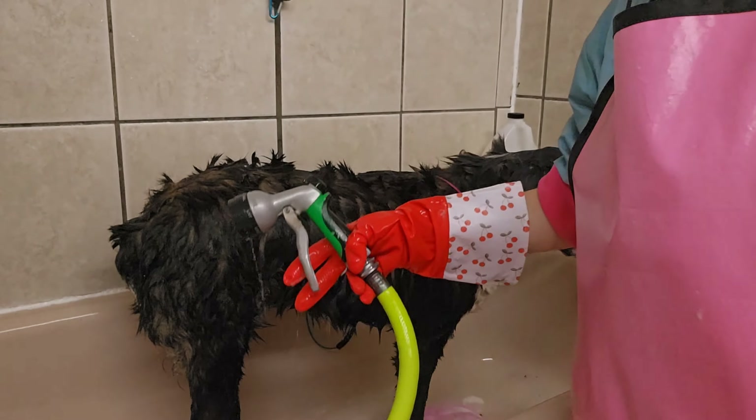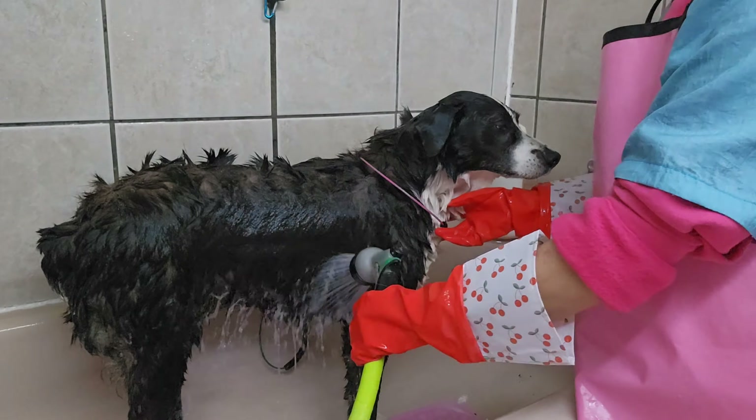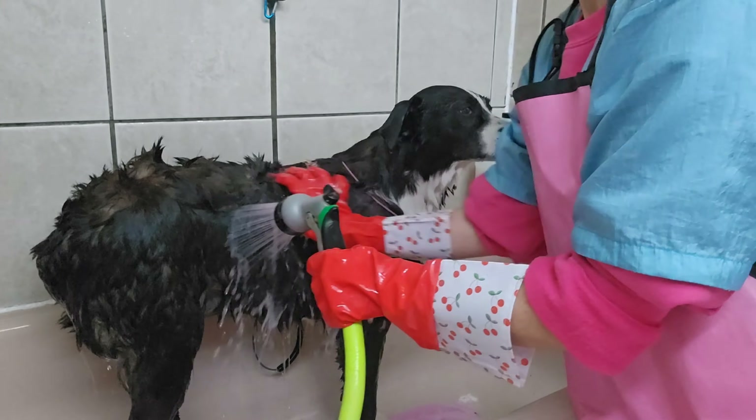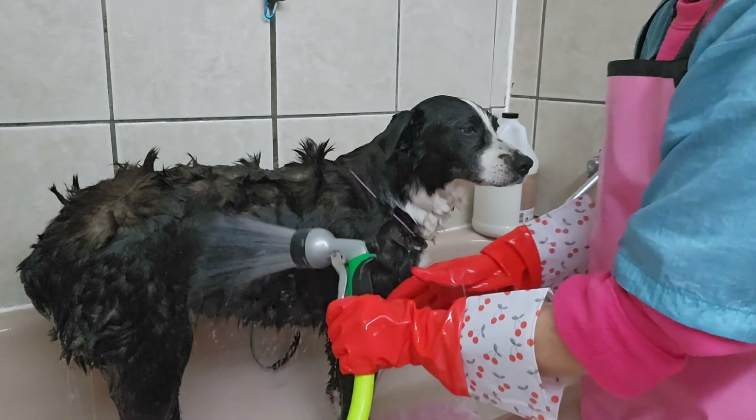A dog groomer needs to learn how to cut nails, clean ears, wash and condition, and blow dry the dogs. We also have to get them in the tub and up on tables — bigger dogs can be a challenge, but I use a ramp in my shop. Most dogs need to be completely washed and dry before you start their haircut, but it depends on whether they're matted and how thick their hair is.